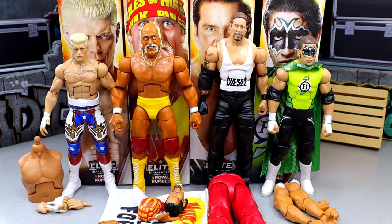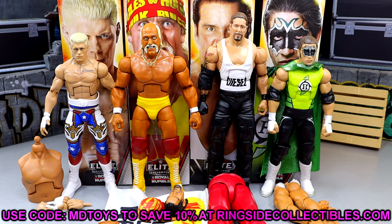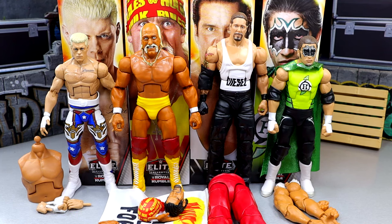Here is the full 2025 Royal Rumble Elite set out of the packaging. If you guys want to grab these, you can do so over at Ringside Collectibles — use promo code MDTOYS to save yourselves 10%. What we're going to do is, just like we did the WrestleMania Elite set, go one by one through each figure: break it down, see how we feel, what accessories they come with. It is a pay-per-view set, so accessories are going to be lacking. We will build the Great Khali at the very end, then rank from least favorite to favorite. We're going to start off with Cody Rhodes.